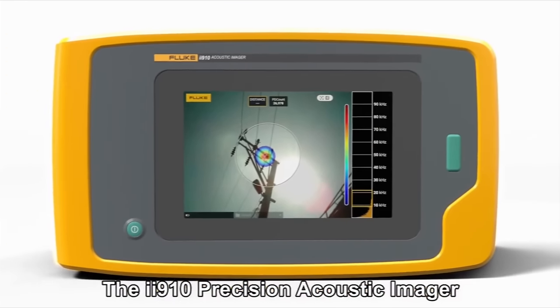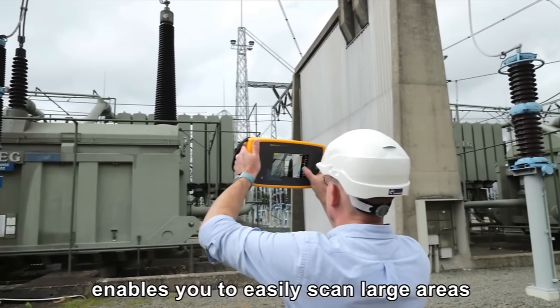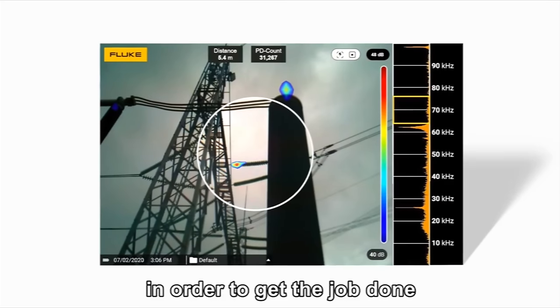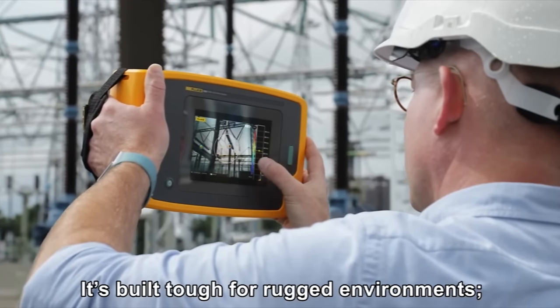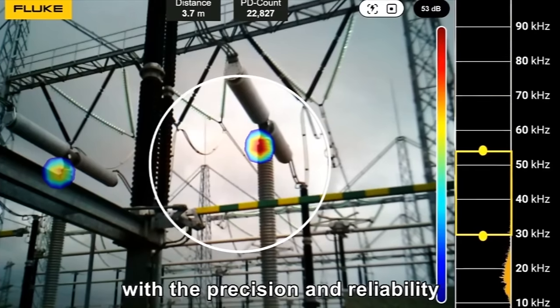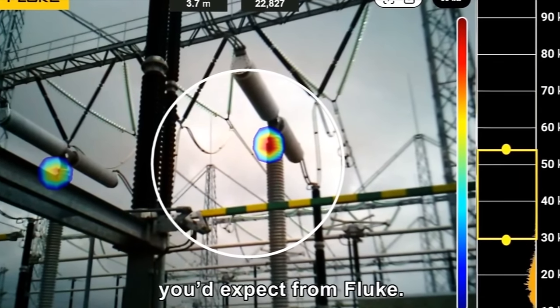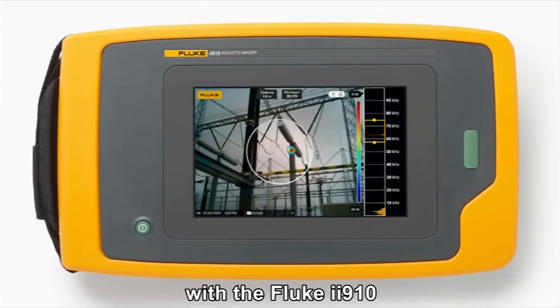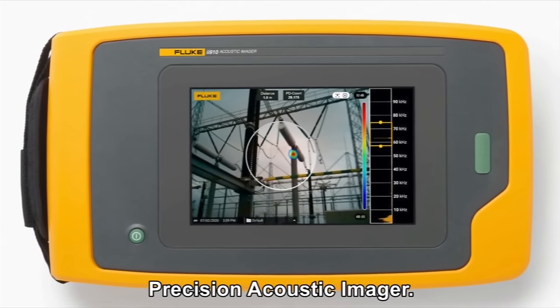The II910 Precision Acoustic Imager enables you to easily scan large areas from a distance, in order to get the job done faster and safer. It's built tough for rugged environments, with the precision and reliability you'd expect from Fluke. See the invisible with the Fluke II910 Precision Acoustic Imager.